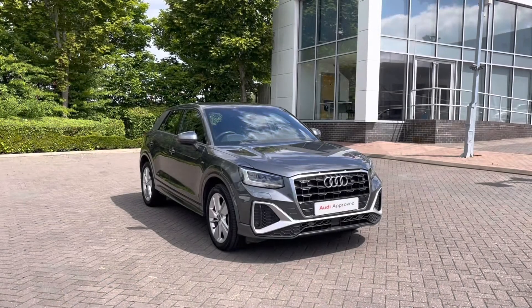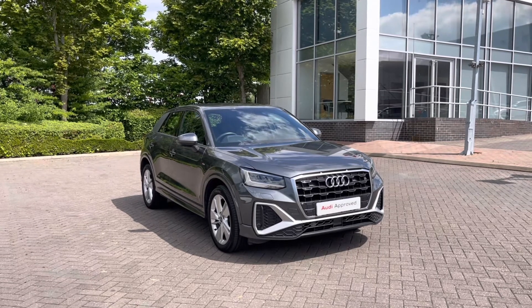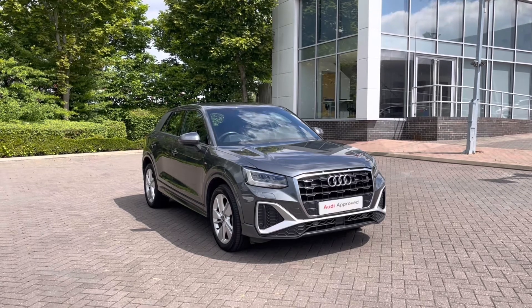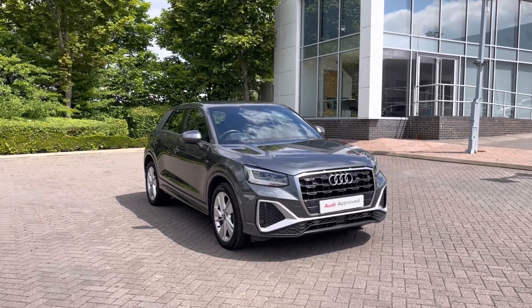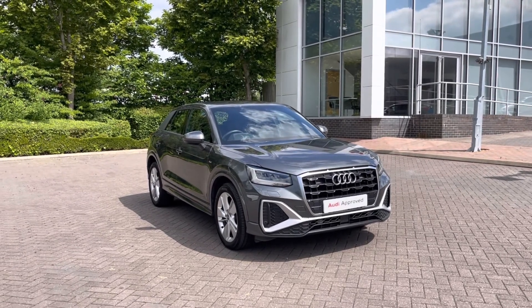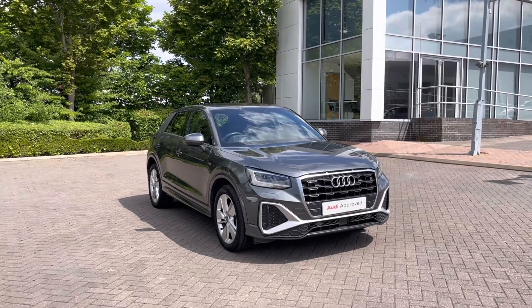Thank you for coming on a tour of this approved used Audi Q2 S-Line. As an approved used Audi, this car comes with a minimum of 12 months warranty, 12 months roadside assistance, and we have plenty of finance options available. For a personalised finance quote or to book a test drive, please give our team a call on 01782 488 205. Thank you.